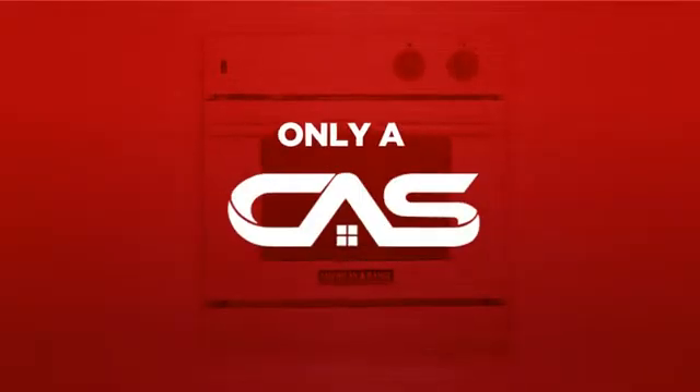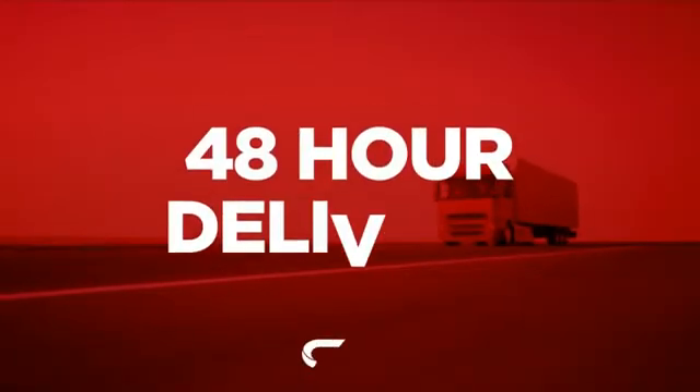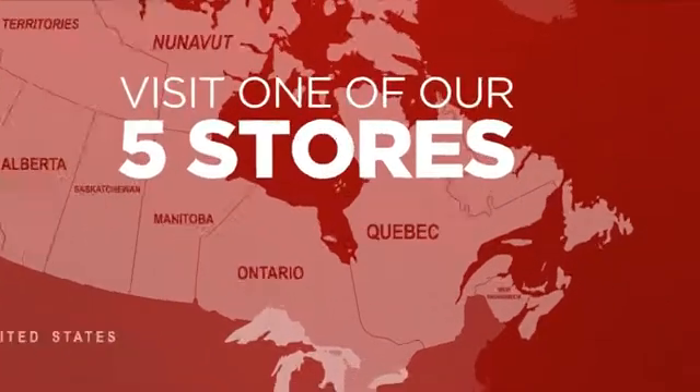And only at Canadian Appliance Source, you get this wall oven at the best price in Canada. Plus, it can be delivered within 48 hours. Order online, or get it at one of our showrooms in Canada.